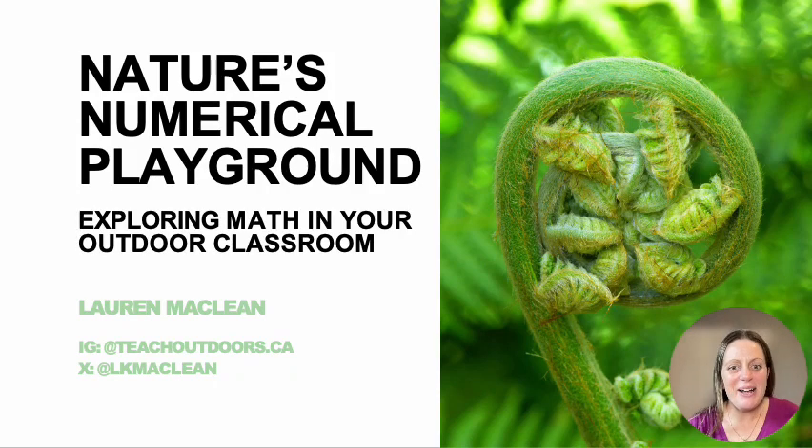Hi everyone! I'm re-recording this session because I think lots of friends missed it. So welcome to Nature's Numerical Playground: Exploring Math in Your Outdoor Classroom. I'm Lauren McLean. Today we're going to really dig into — or step out of — the traditional classroom and immerse ourselves in the wonders of the great outdoors.